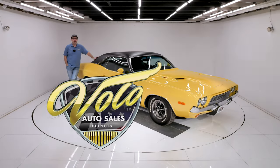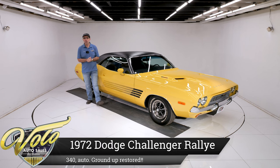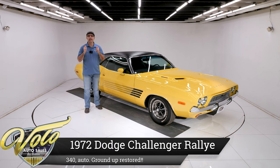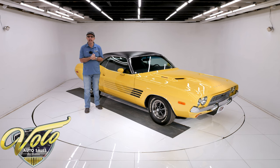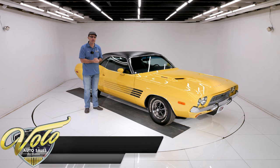Come on, let's go for a spin. I have got an amazing restored 1972 Challenger Rally. This thing is really exceptionally nice. I'll make a believer out of you by the end of this video. Now they did away with the RT — the Rally is what replaced the RT. This is the top dog Challenger of that year.